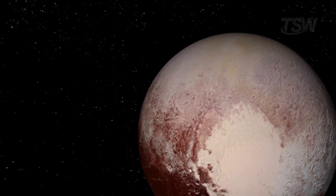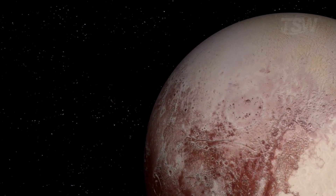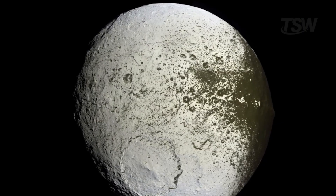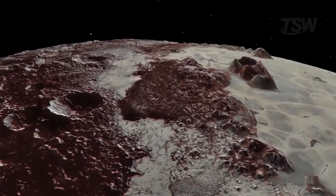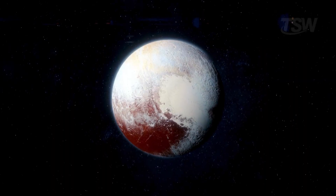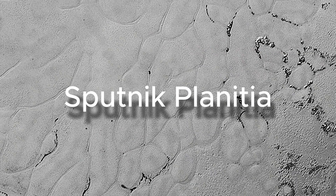Another feature that jumps out is the contrast between very bright areas and very dark regions. Among known bodies in the solar system, Pluto shows one of the greatest brightness contrasts. It loses only to Iapetus, a moon of Saturn, famous for having one dark hemisphere and one bright hemisphere. This mosaic of light and shadow hints at active processes and variable compositions on the surface. At the center of this landscape lies an icon — the vast ice plain known as Sputnik Planitia.